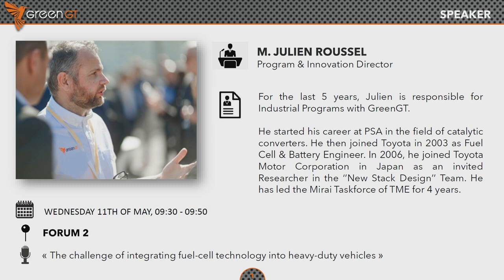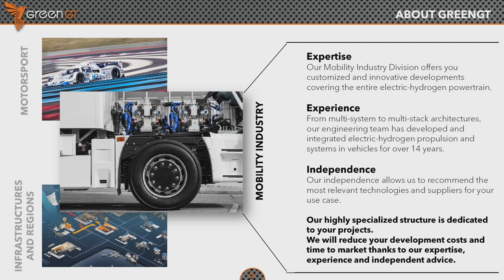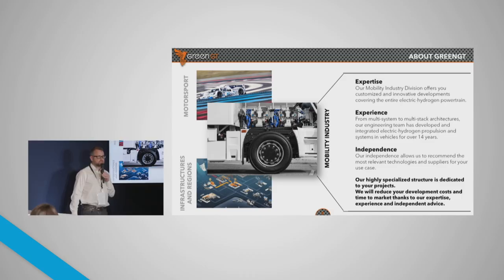Now let's jump to today's discussion point. One word about GreenGT: we are an independent company developing and being experts in high power hydrogen electric hybrid applications. This is our core expertise. We cover the entire hydrogen powertrain, and we have developed this expertise based on 14 years, almost 15 years, of prototyping, integration and R&D — in different areas: motorsports, industrial applications, prototyping and components.